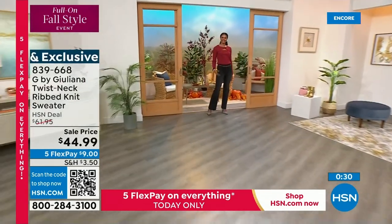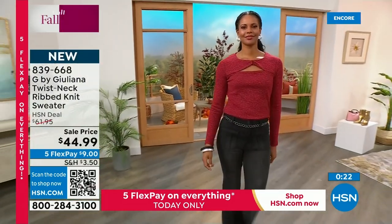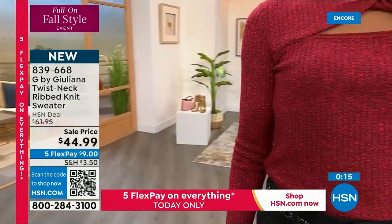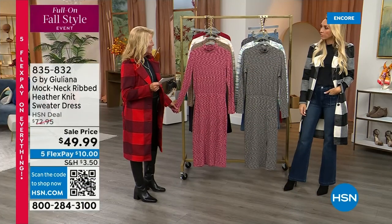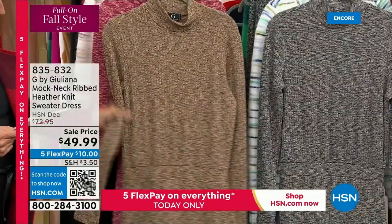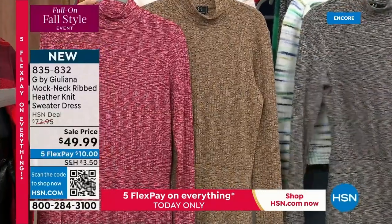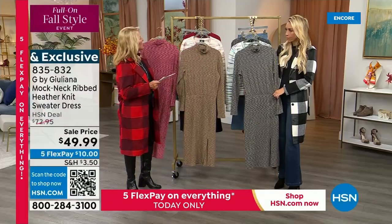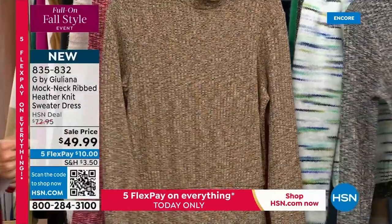Five flex — you can get this home for $9 on any major credit card, paid off over five months. This is the lowest price we've ever done on the next item: the mock neck ribbed heather knit sweater dress. We've got a couple of different colors — three colors still available. We have the iced coffee combo, which is the most limited of the options. Then the mauve combo. And the one over there is called deep gray. It's 47 inches long, extra extra small to 3X, machine wash, tumble dry.